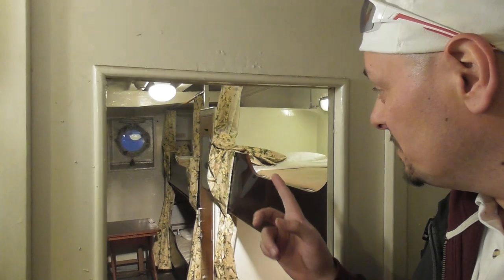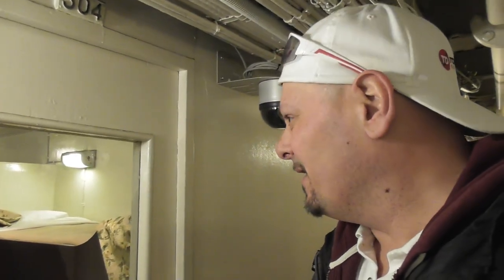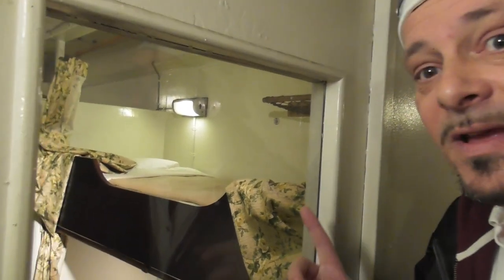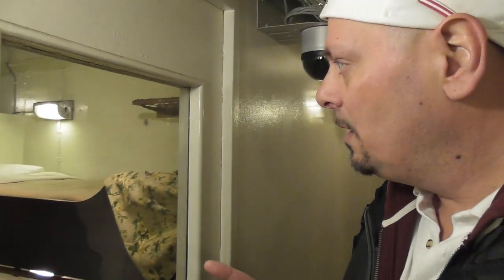I've hit the third-class cabins now. You can see it's got eight bunks and one table — a lot different than first class. Honestly, I don't think I could sleep in one of these beds — pretty narrow and maybe less than six feet long. Pretty cool to be up here and look at all this.